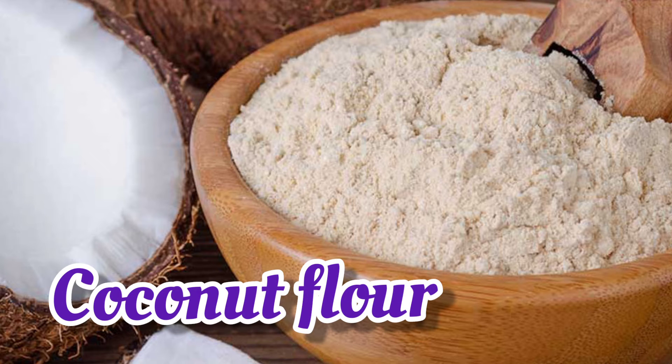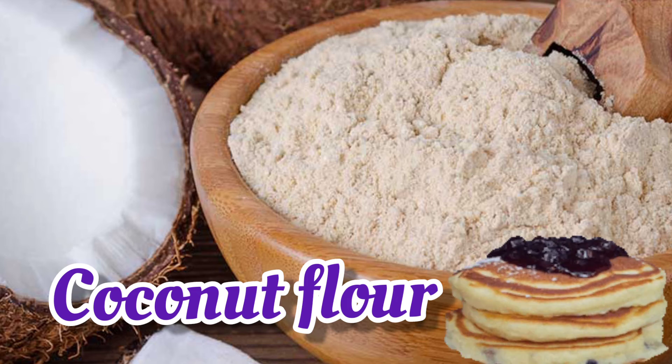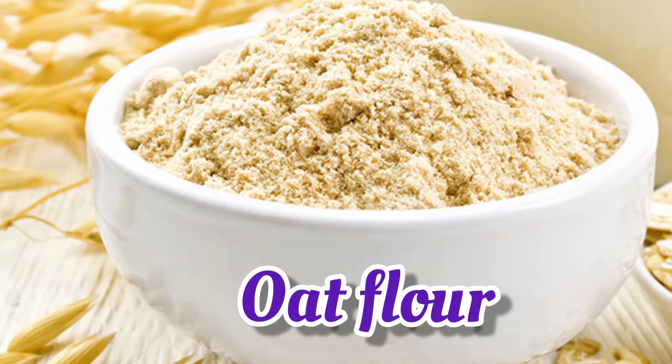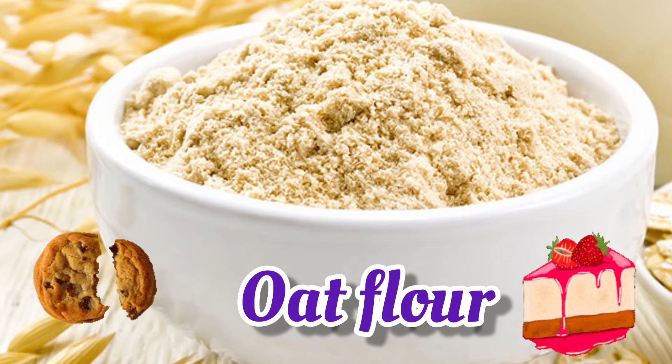Coconut Flour — it is best for pancakes, cookies, waffles, and crust. It is also best for bread, cookies, granola, and cakes.